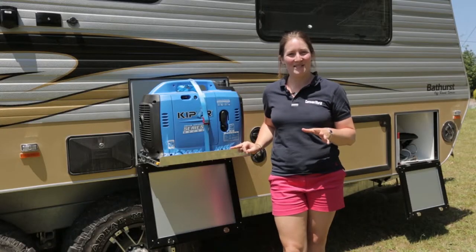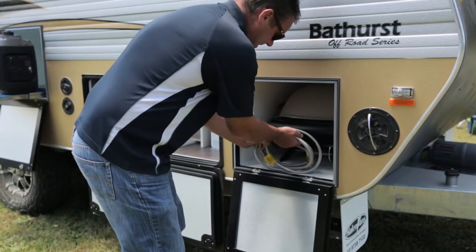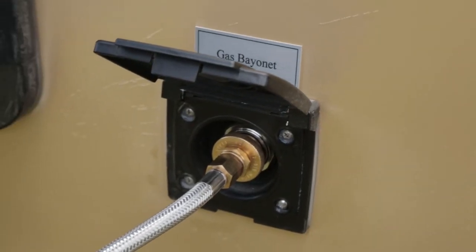The offside of the Bathurst is where a lot of the really good stuff is hidden. Up front you've got a locker that holds the Weber BBQ. This isn't a slide — the Weber pulls out completely and it has a stand that detaches so you can fit the BBQ to the gas bayonet on the nearside and do your cooking over there.